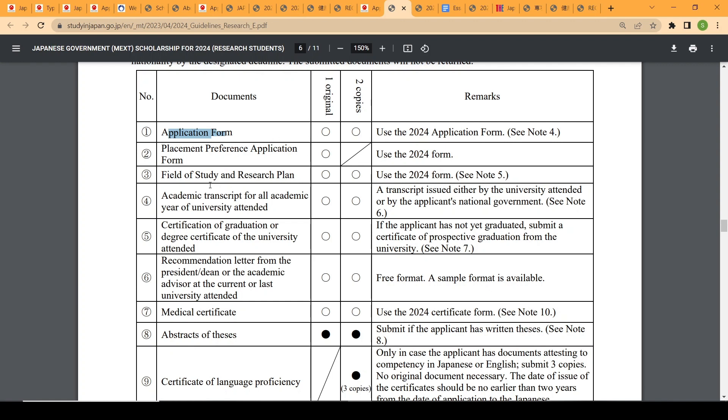The placement preference application form requires you to list three universities and the programs of study you wish to pursue, ranked in order of preference: first choice, second choice, and third choice. The research plan is critically important — take your time writing it to present the best possible plan for the research program you want to pursue in Japan.